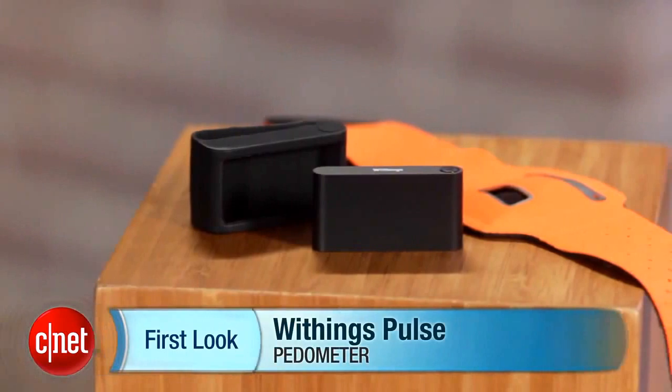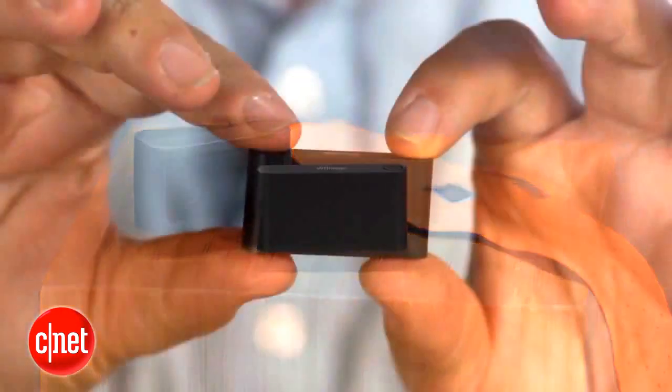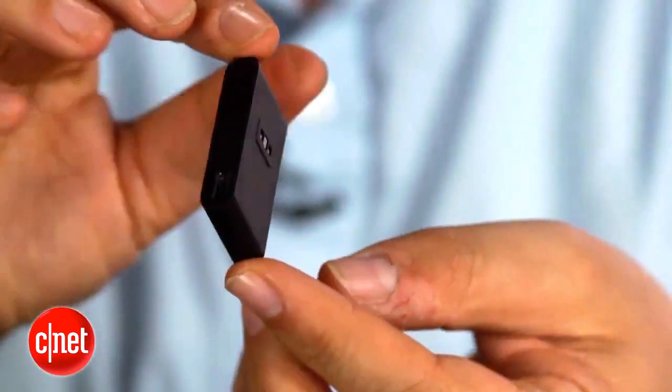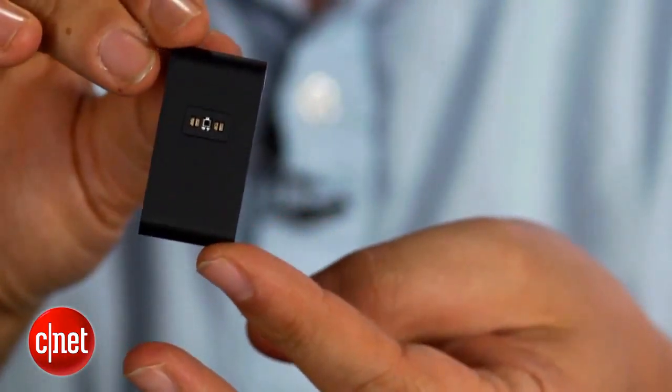When it comes to pedometers, it's never been easier to track the steps that you take. There are pedometer apps on your phone and there are standalone pedometers like the Fitbit One that you wear on your wrist, or the new Withings Pulse.